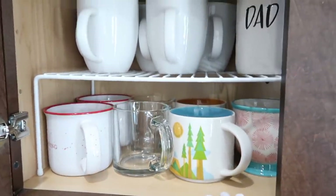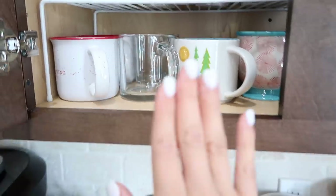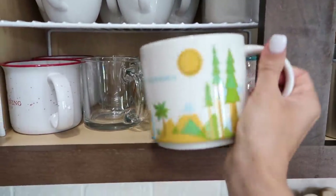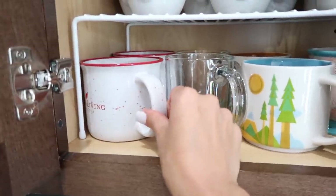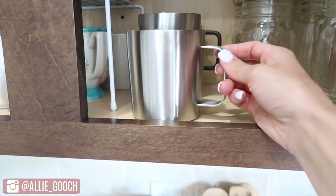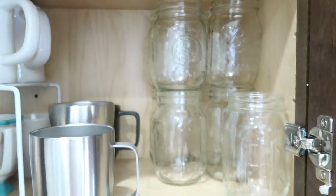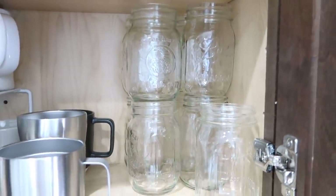We also have the white Threshold mugs from Target to match our dishes, plus some special mugs — one from California where I'm from, one from Orlando where we honeymooned, and some Young Living ones. Andrew loves the metal Walmart mugs that keep drinks hot or cold for a really long time. Lately we've been loving drinking out of mason jars — super inexpensive and sturdy, unlike glasses that break easily.